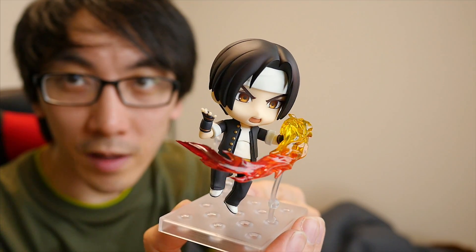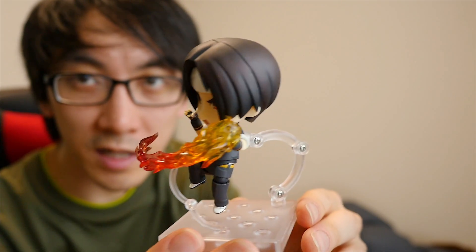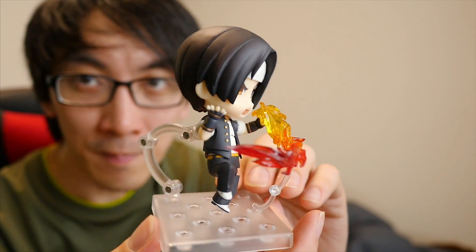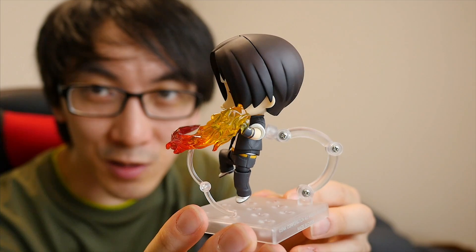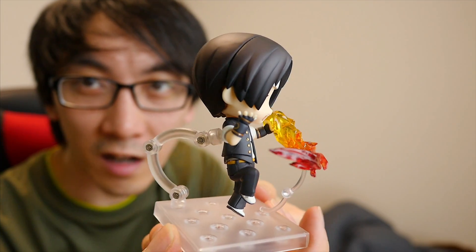That is pretty epic! I don't think I would have it in this pose though — I think I would have it with his mouth closed pose and actually have him just holding the fire. So when I put it on my desk, I'll put it like that. But I just wanted to see what this pose could possibly look like. Super happy with the possibilities and different poses that are possible.